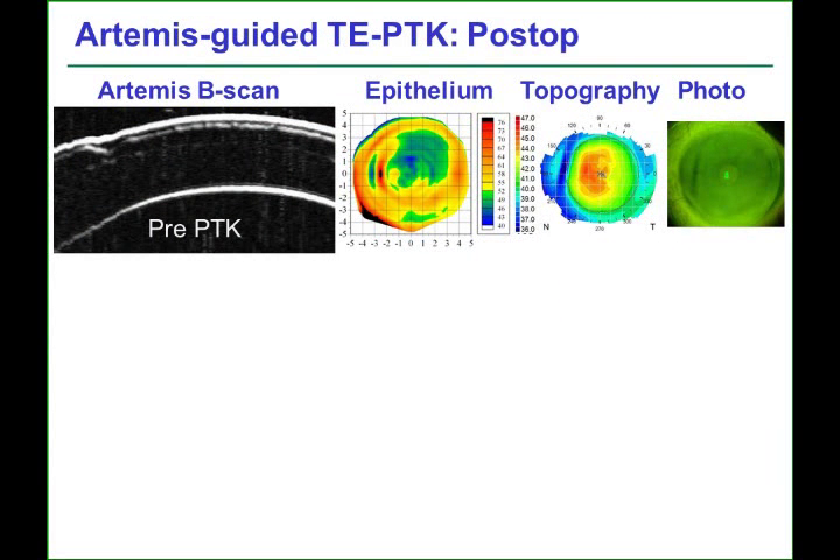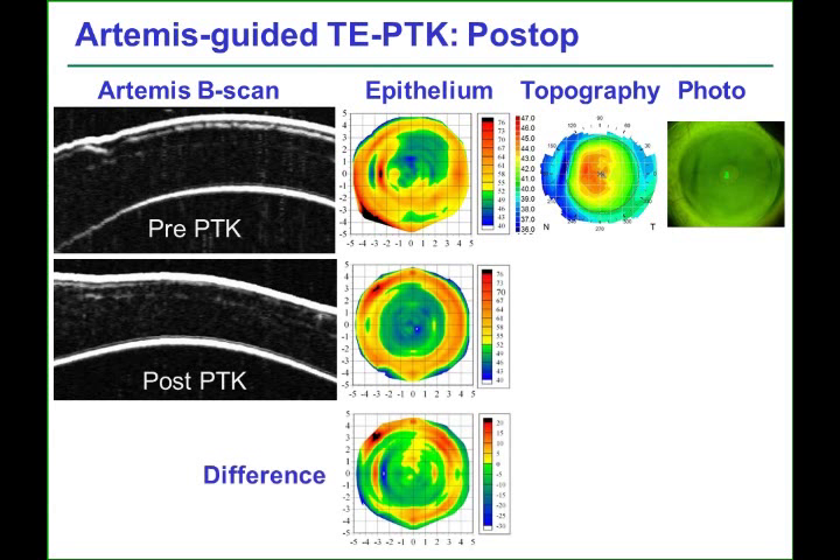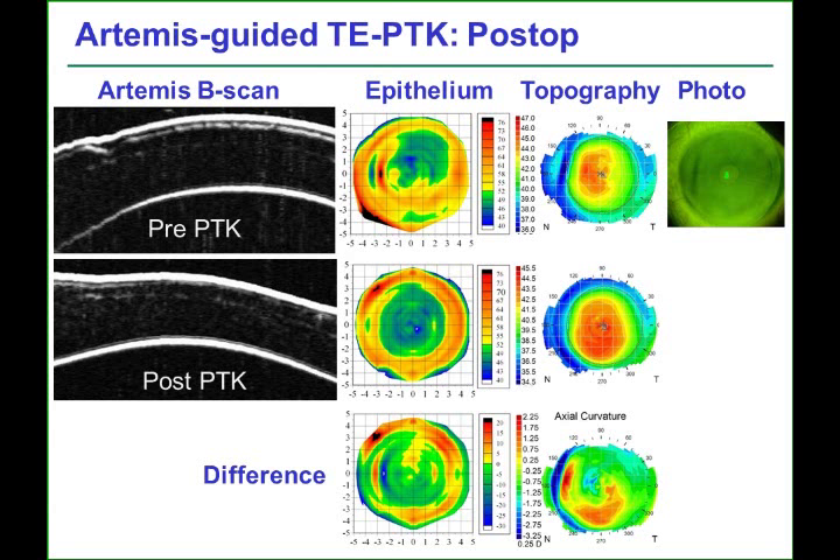Following the transepithelial PTK procedure, an Artemis VHF digital ultrasound scan showed that the nasal ridge on the stromal surface had been almost completely eliminated, which could also be seen on the epithelial thickness map, where the localized nasal 35-micron difference had disappeared and the post-op epithelium showed a regular thickness profile. The truncation of the optical zone of the hyperopic ablation on topography had also been restored, with the difference map showing a significant change in the nasal region. Finally, the nasal ridge was no longer visible either on fluorescein negative staining or topography.